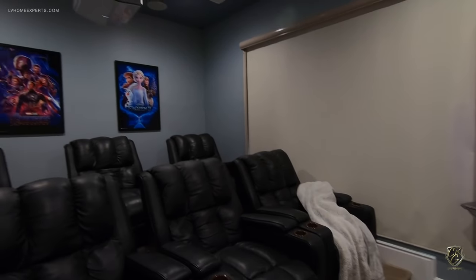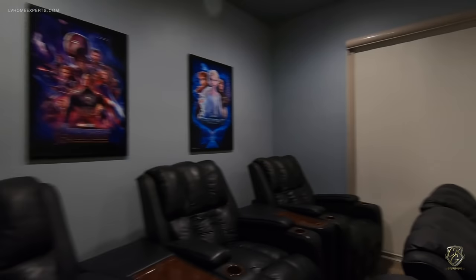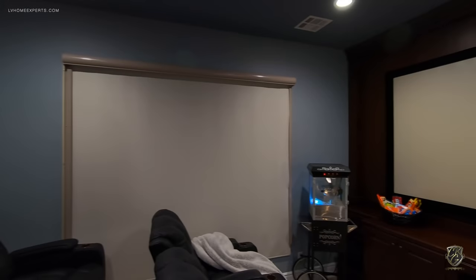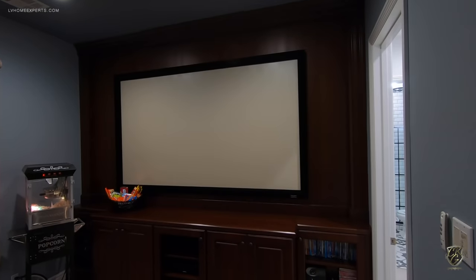This right here is the theater room — a seven-seat theater room. It does tier up, and I believe the screen is about 100-something inches — a very large screen.